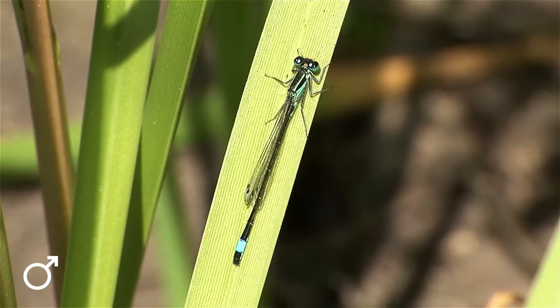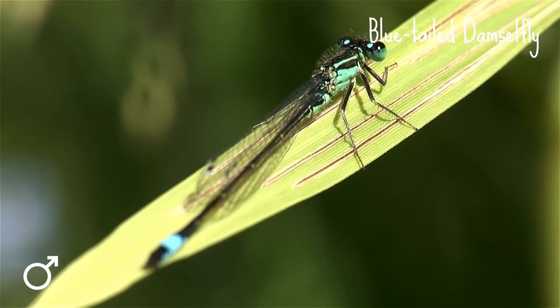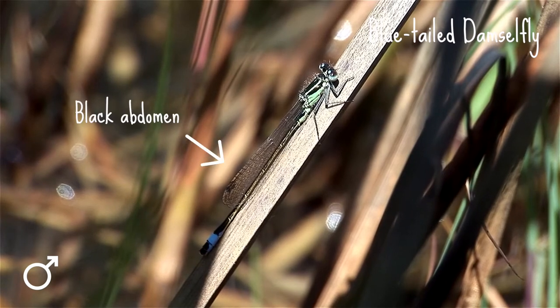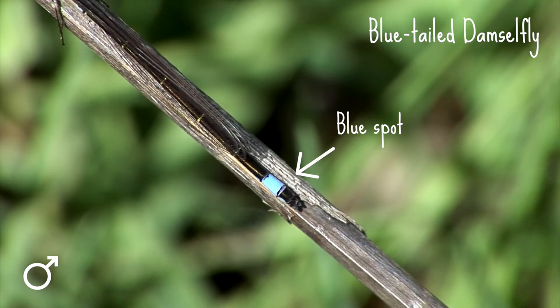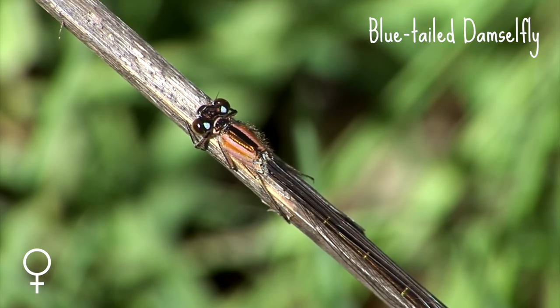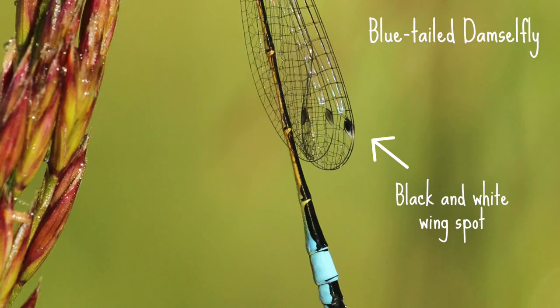If you spot a damselfly with just a flash of blue, it could be the blue-tailed damselfly. The blue-tailed damselfly is up to 31 millimeters long. The male is easy to spot as it has a black abdomen with a flashy blue spot at the end — hence the name blue-tailed. The females come in five different colour forms, which can make it tricky to identify them, but a good feature to look out for on both males and females is their black and white wing spot.